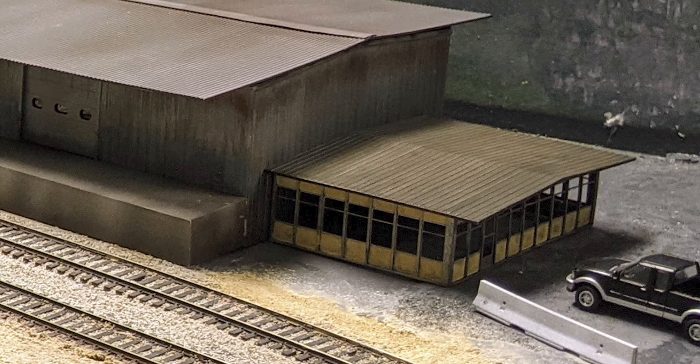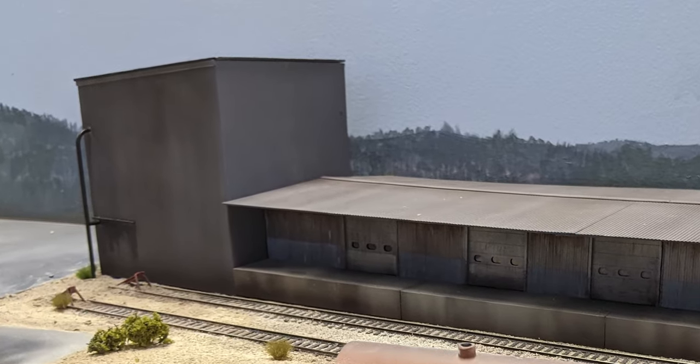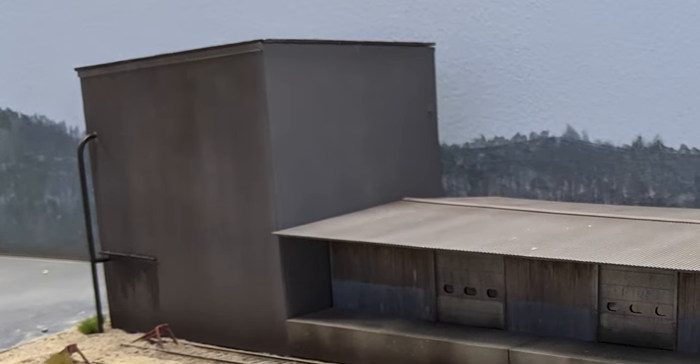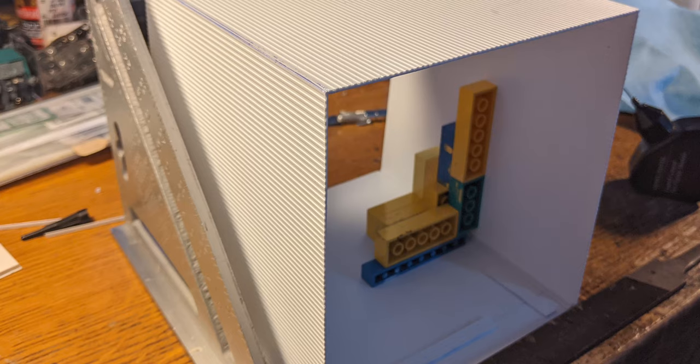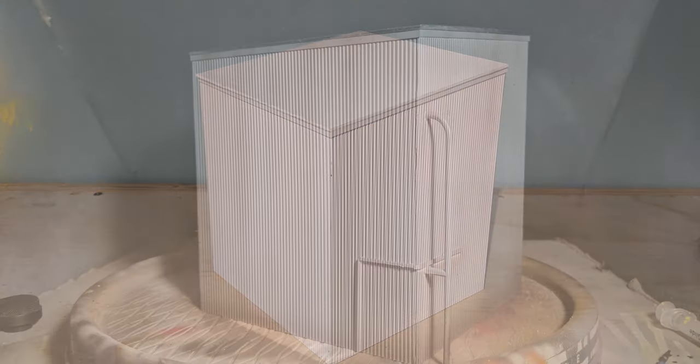After the office was complete, I built the cold storage annex where pallets of frozen foods are stored for longer periods of time until the right rail car or truck arrives for pickup. This was a simple model made from pressed steel sheet textured styrene, matching the real-life prototype.